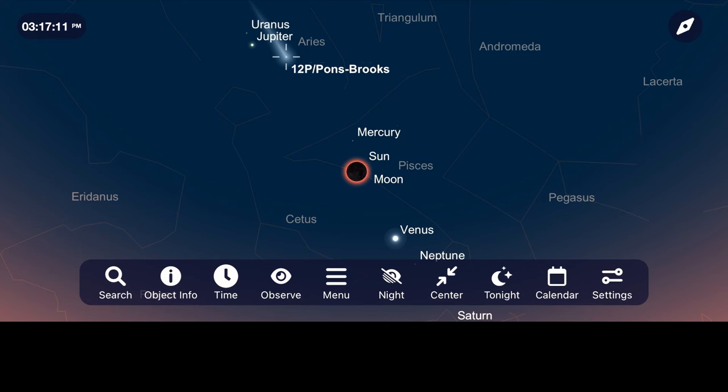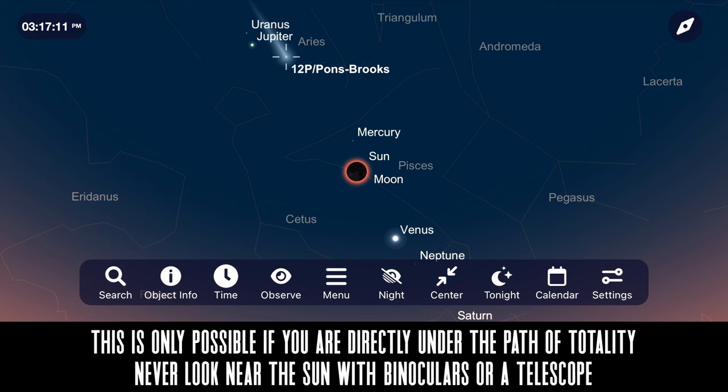If you want to spare a few seconds during the two or three minutes of totality, you could take a pair of binoculars and try to find it near Jupiter. Although honestly, I would just enjoy the total solar eclipse if you find yourself in that path.